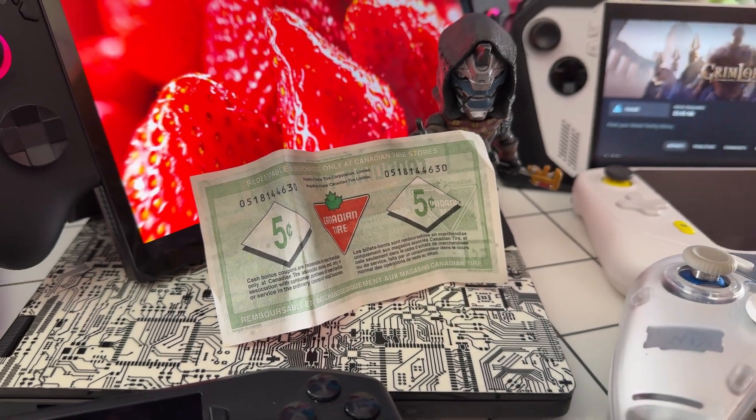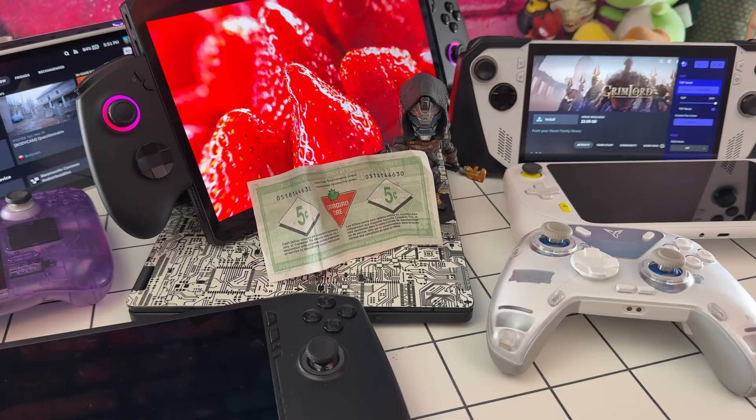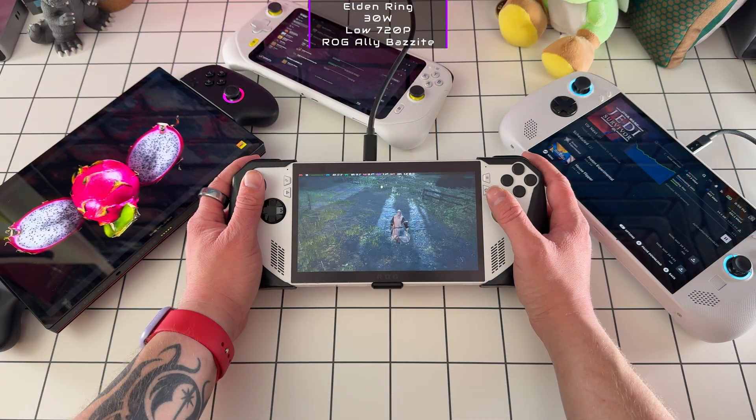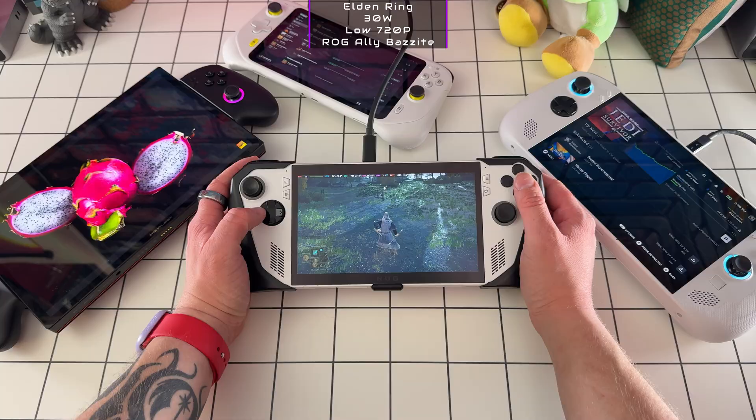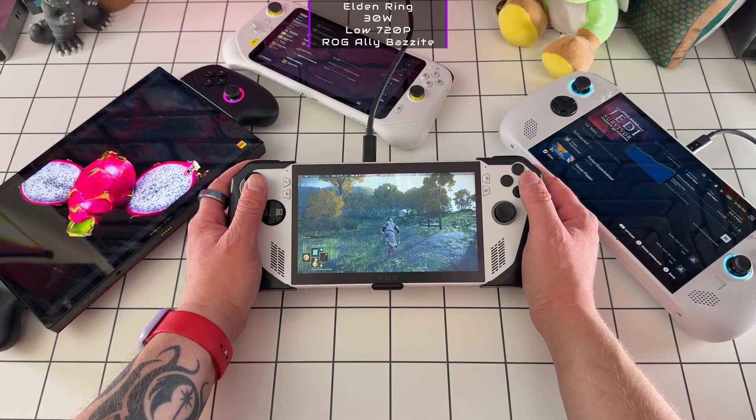The handheld gaming scene is absolutely exploding right now. Gamers and manufacturers alike are clearly hyped. But here's the looming question: as these portable powerhouses gain popularity, so does the insatiable appetite of modern games for VRAM. Popular handhelds like the ROG Ally, Lenovo Legion Go, and beloved Steam Deck all share one common thread, and that is 16 gigabytes of total memory shared between system and graphics.